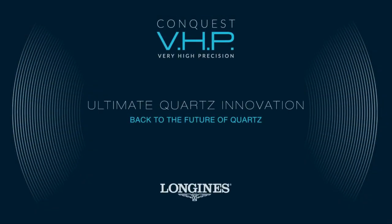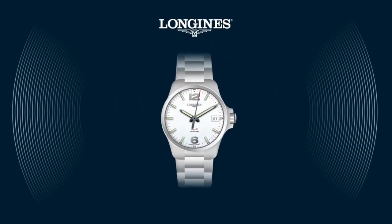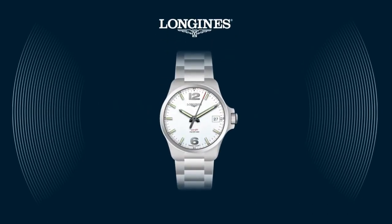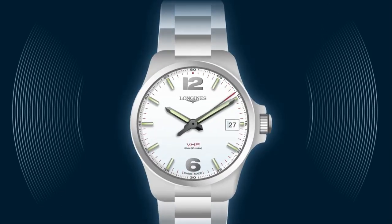Longines history has been full of technical innovations. Today the new Conquest VHP represents the ultimate step in quartz precision worn on the wrist. Let's take a closer look at all the new features.